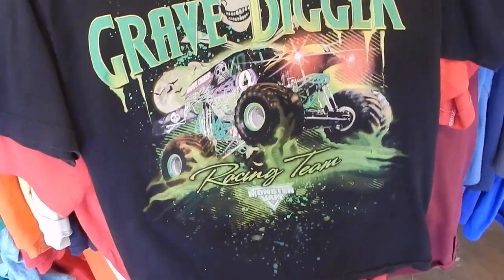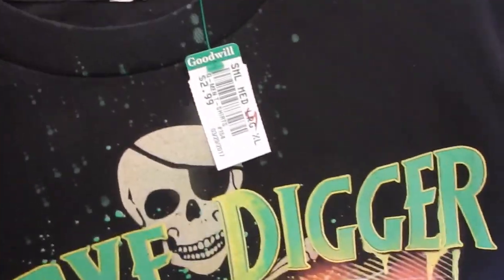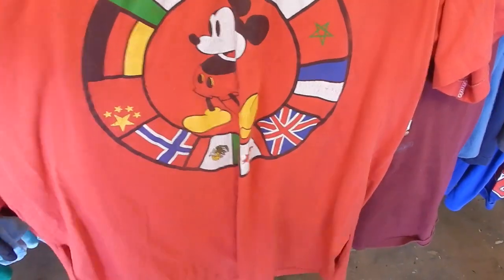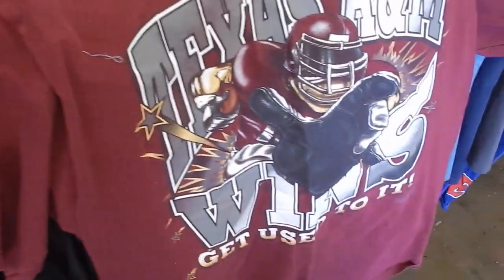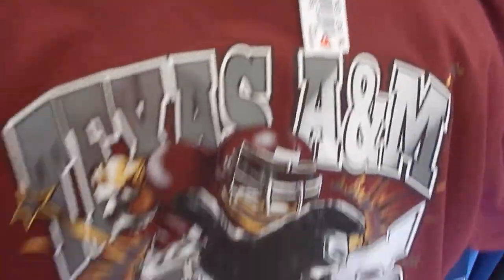A couple good things at this Goodwill — usually Goodwill lets me down. Got this Grave Digger tee for $2.99, gonna go ahead and grab that. Graphics on that are pretty clean. You got this Mickey Mouse vintage t-shirt with all the flags around it — it's pretty cool, but I'm gonna pass on it, they want $2.99. And then the grail find at this store is this Texas A&M 'Get Used to It' shirt by Red Oak, pretty cool. They only want $2.99, size extra large, and the graphics are pretty cool.